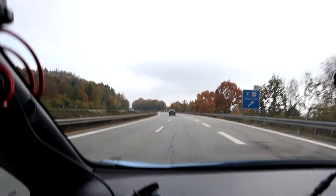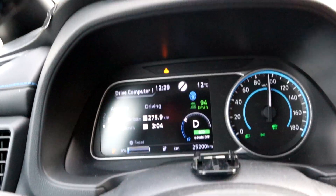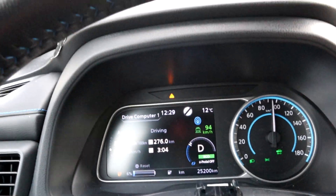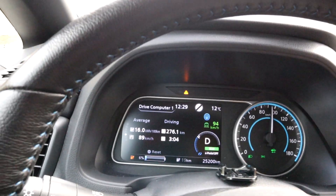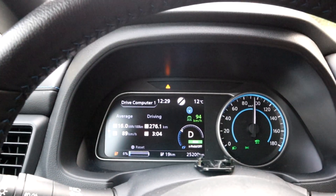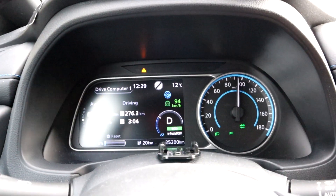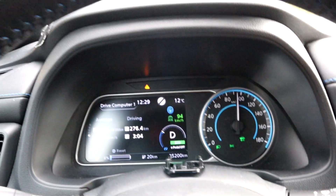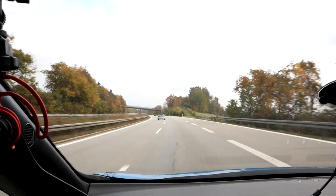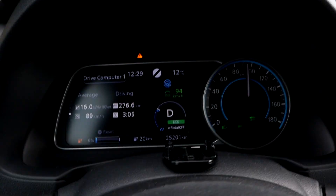We did it — going downhill now. Battery warning: charge now, at 6%. Battery indicator is orange but no turtle mode. I have 19 kilometers of range displayed and it's blinking, but only 8 kilometers to go. It was a bit uphill before — that's why the average consumption is 160. But now it's all downhill to the charger, so no problem at all. Already back up to 20 kilometers of range.